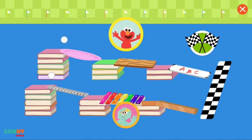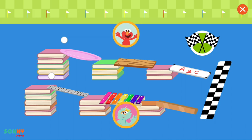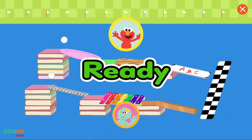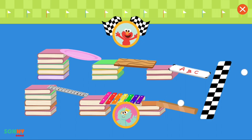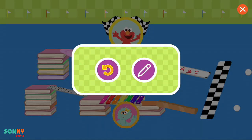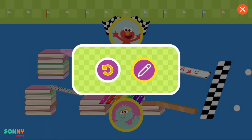Race time! And look, Rosita made a ramp too! Let's see whose ball crosses the finish line first. Tap on the go button to start the race. Ready, set, go! Watch them go! Elmo wins! Nice race, everyone! Should we race again? Okay, let's change our ramps and try again!